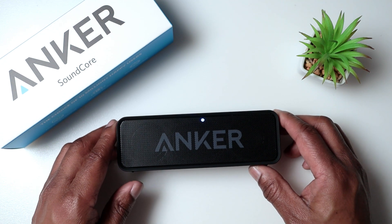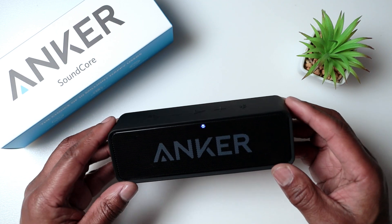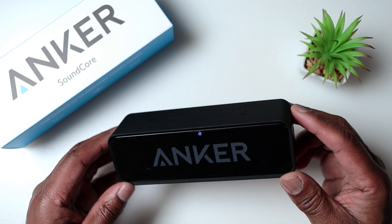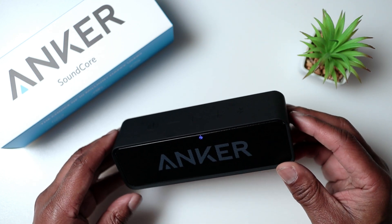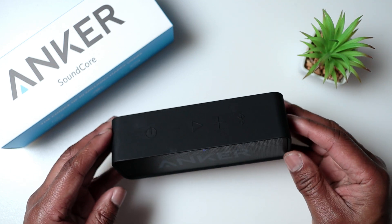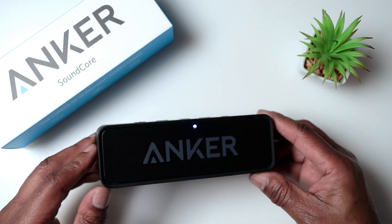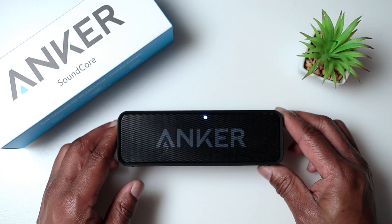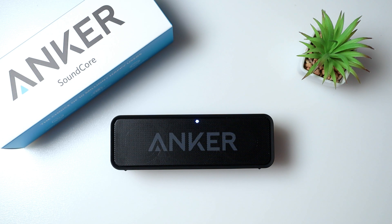Overall, the Anker Soundcore Bluetooth speaker is an excellent choice for anyone looking for a high quality portable speaker. Its design is sleek and modern, its sound quality is impressive, the battery life is outstanding, and it comes at a very reasonable price making it great value for money. This is definitely worth considering for your next portable speaker — it is the best selling portable Bluetooth speaker on Amazon with five star ratings and everybody rates it.